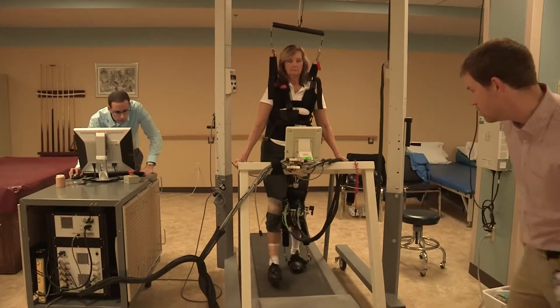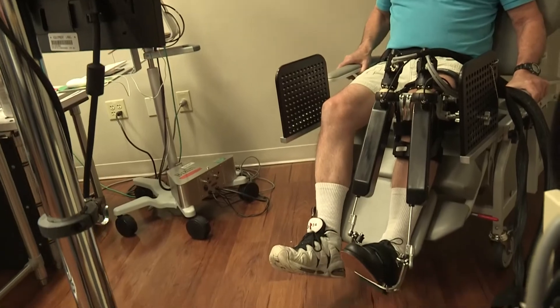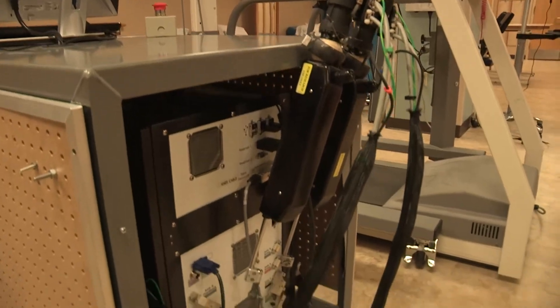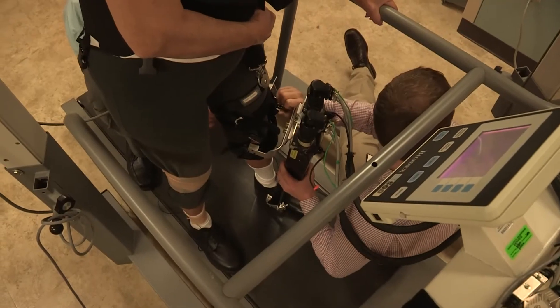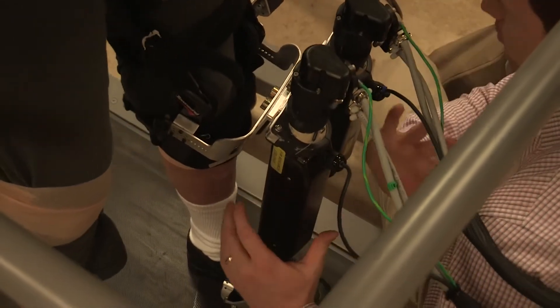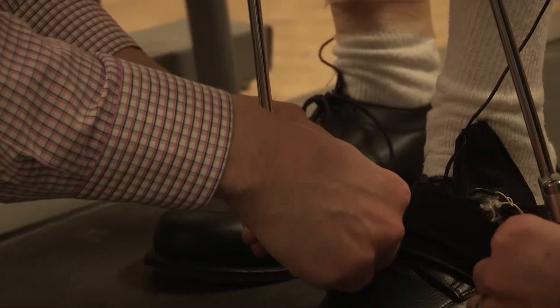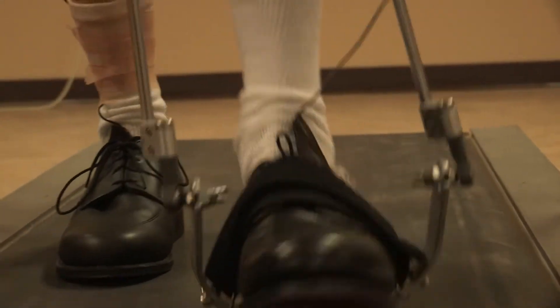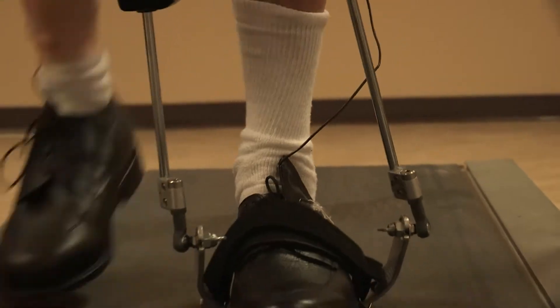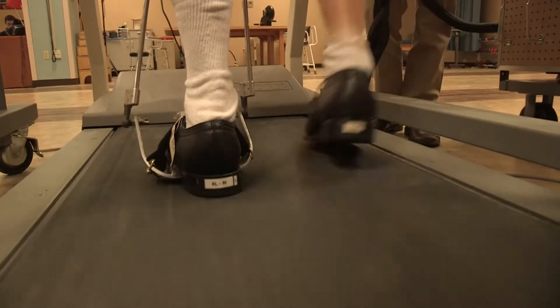We approach the ankle as a target area because it's the most important for anterior propulsion of walking and for dynamic stability of balance. The ankle robot is an exoskeleton that attaches using a conventional knee orthopedic brace, enabling two virtual screws to attach to the shoe and drive the foot simultaneously downward in plantar flexion, upwards in dorsiflexion, and to invert or evert.